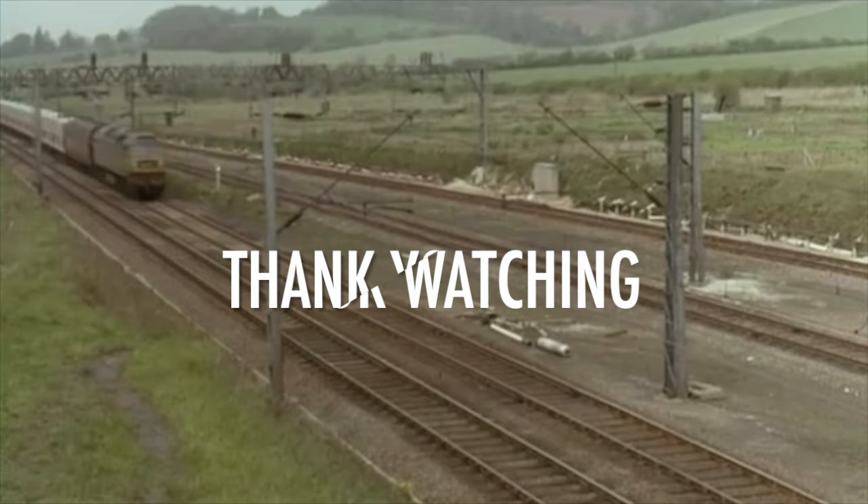Thank you for watching, and if you've enjoyed this episode of Off The Rails, why not leave a like and consider subscribing so that you don't miss future videos.